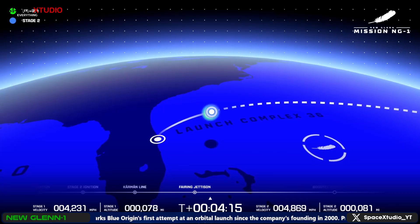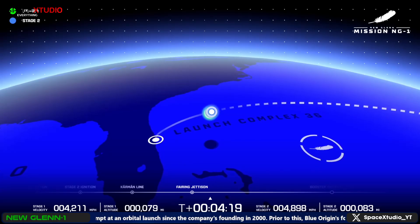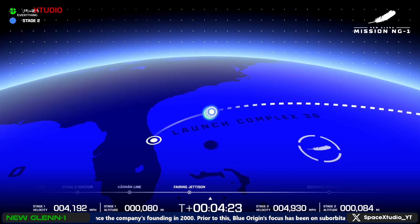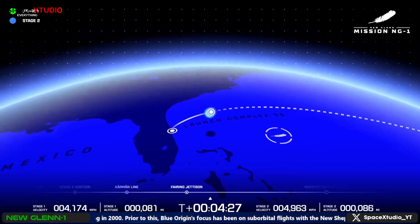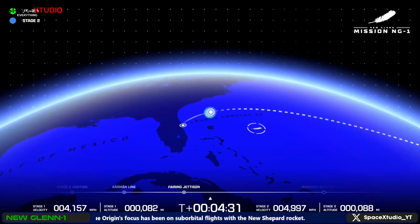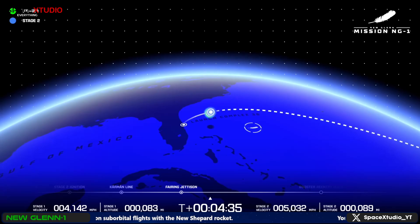Stage two is now continuing its flight up into MEO. Now passing four minutes, 20 seconds into flight. Our booster is going to try to make a landing — less than three minutes remaining. You can see the landing target out there in the ocean. We are going to land on the Jaclyn, the landing ship awaiting this beautiful booster.